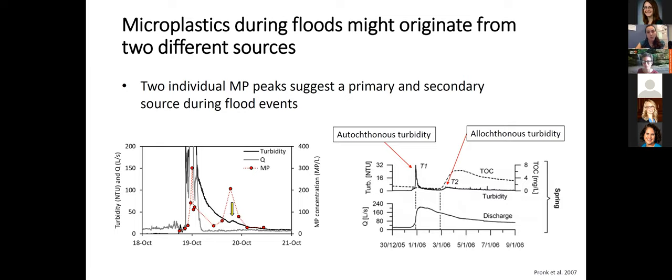We wanted to understand why the secondary peak was happening. Looking at the plot, there's a tiny bump in turbidity that happens at the same time as the plastic peak. We related this to two types of turbidity discussed in prior studies. Pronk et al. describes an initial turbidity peak with the main discharge peak corresponding to autochthonous turbidity — from within the cave — and a second turbidity peak associated with organic carbon from outside the cave, from surface recharge. Our hypothesis is that the two peaks in plastic could also be coming from two sources: one from within the cave and one from outside.